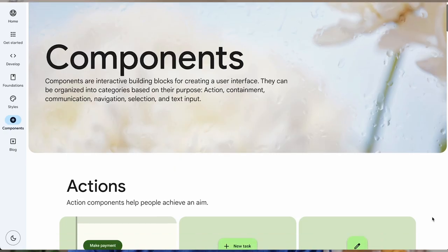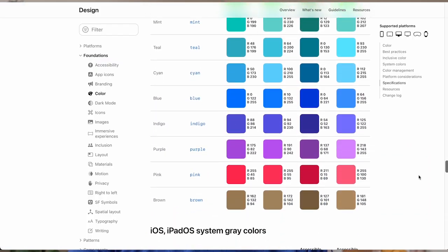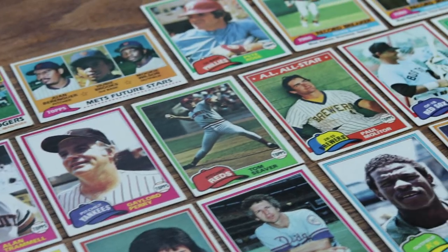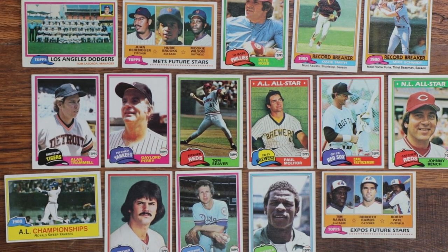Designers, especially in tech, love to talk about design systems — using reusable components and libraries of your fonts and colors to keep everything consistent. You know what's a design system? The 1987 set of Topps baseball cards. You know what else? The 1981 set of Topps baseball cards. They have a shared layout. They use different colors, logos, or graphics for the different brands. But for speed and for consistency, they're all very, very similar. It's a design system.